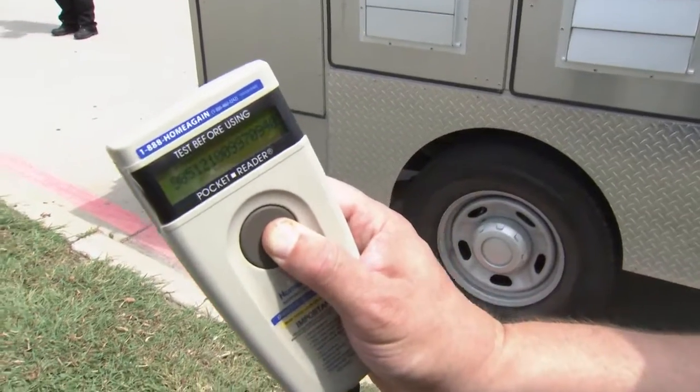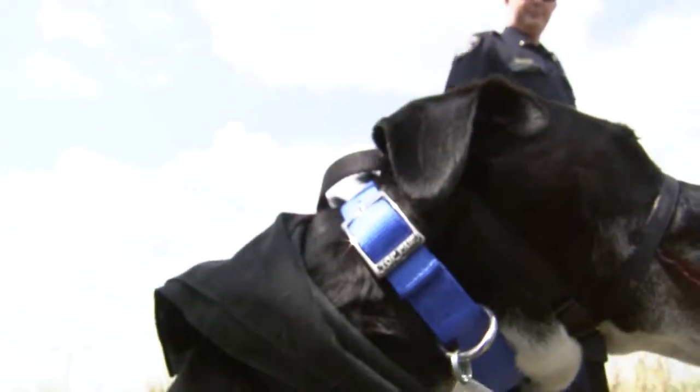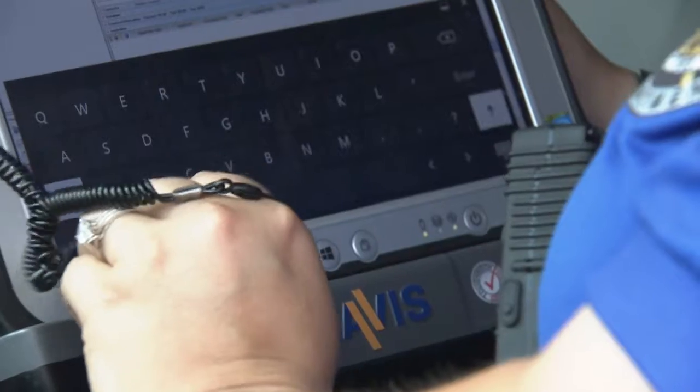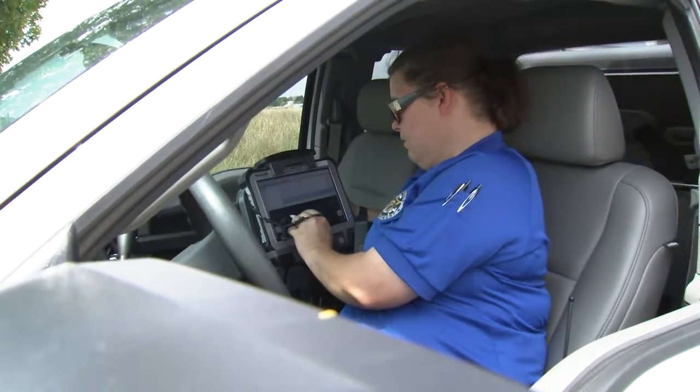This is actually her microchip number. A microchip is a small device, usually injected by your vet, that contains a unique ID number. When you register your microchip with your contact information, Animal Services can use that ID to find your phone number and address.